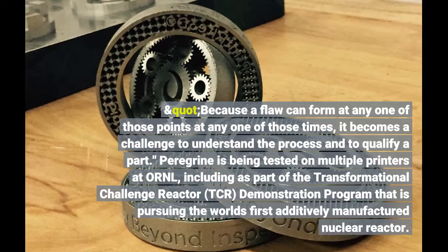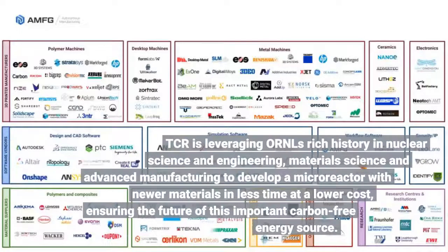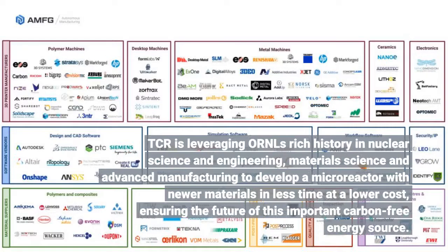Peregrine is being tested on multiple printers at ORNL, including as part of the Transformational Challenge Reactor (TCR) demonstration program. TCR is leveraging ORNL's rich history in nuclear science and engineering, material science, and advanced manufacturing to develop a microreactor with newer materials in less time at a lower cost, ensuring the future of this important carbon-free energy source.